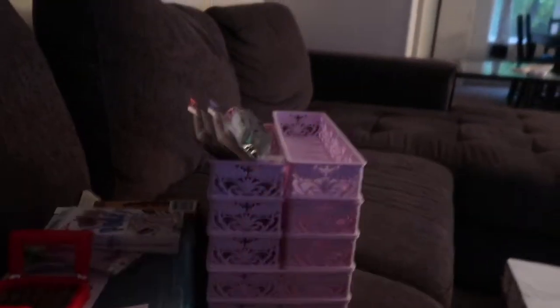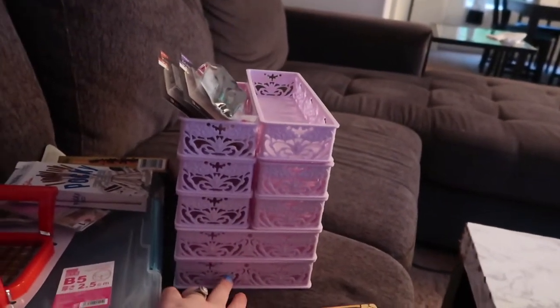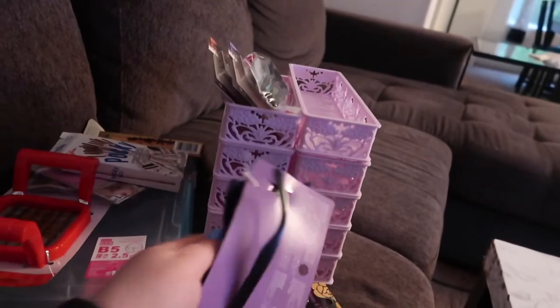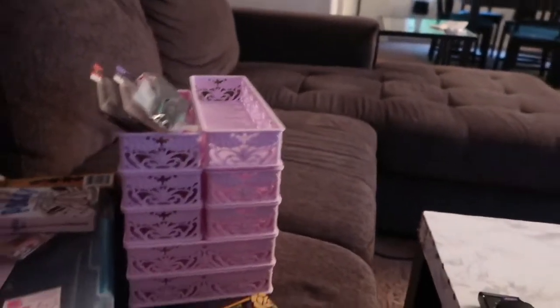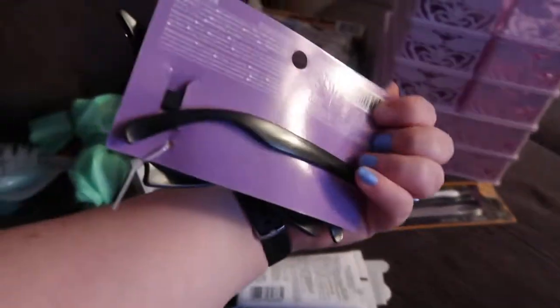I can't think of anything offhand that was more expensive than that, except maybe these bins, but most things are $1.50. And I got these little bat glasses — well, they say they're bat glasses but they just looked really funky. They had some cool stuff for Halloween.